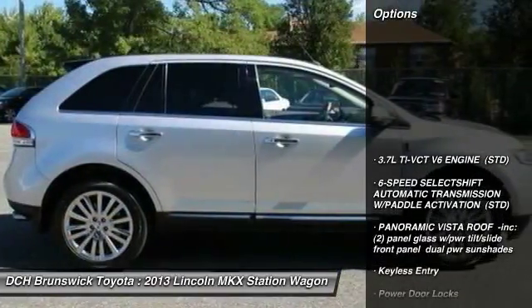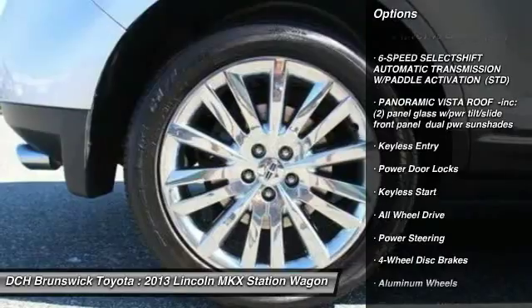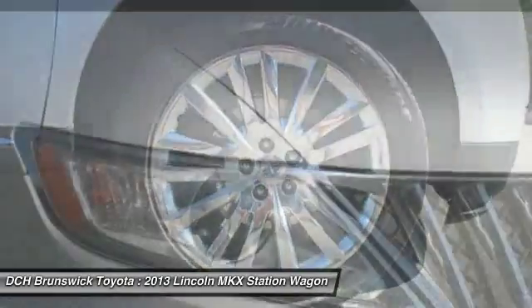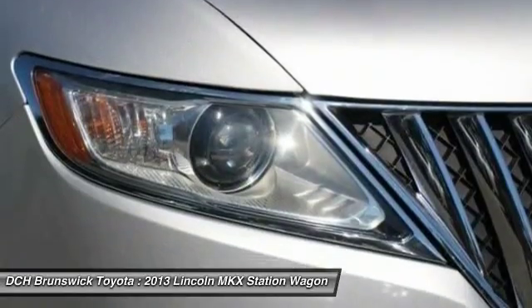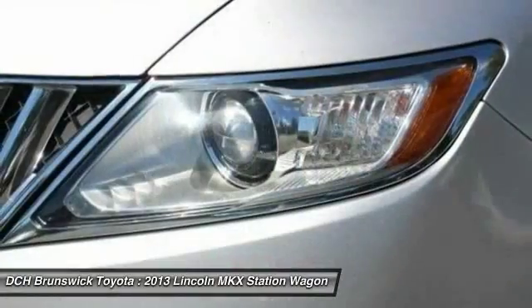Here are some of this vehicle's great options: all-wheel drive, power passenger seat, power liftgate, keyless entry, steering wheel audio controls, Bluetooth, leather-wrapped steering wheel, power steering, adjustable steering wheel, and keyless start.